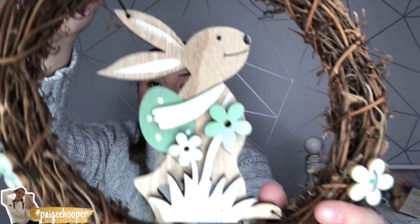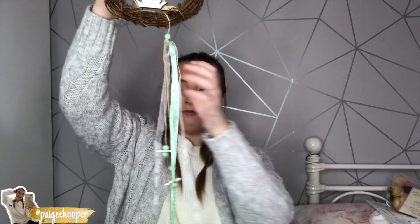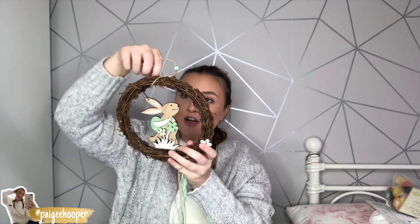I also picked up this cute little rabbit wreath. We're going to hang it above the door in our kitchen. It has a wooden bunny with an Easter egg, some flowers and grass, a little flower attached, and a really cute ribbon falling down — it all just dangles. I think that's really sweet and I know my two nieces will love it.